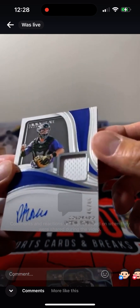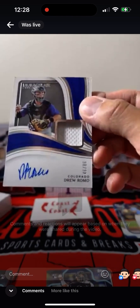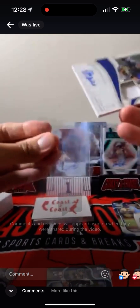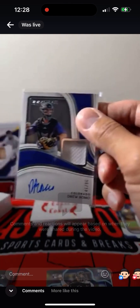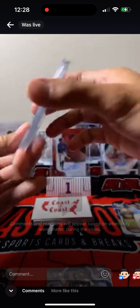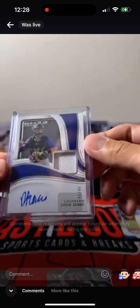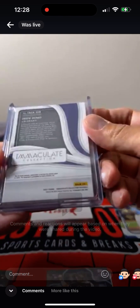Drew Romo, 46 out of 86 — patch auto. Drew Romo, Patch Auto.